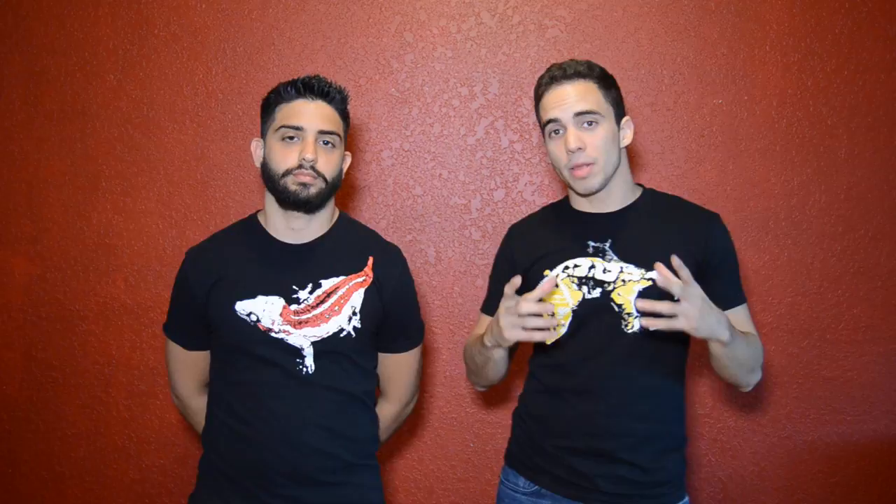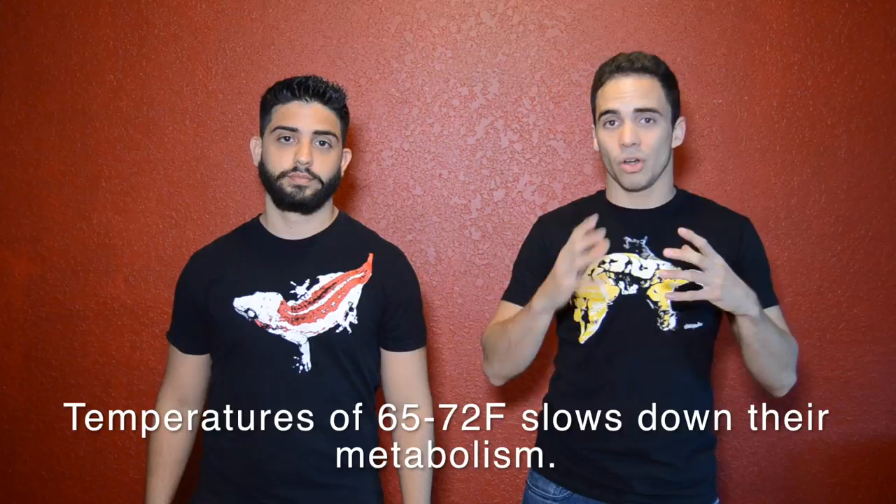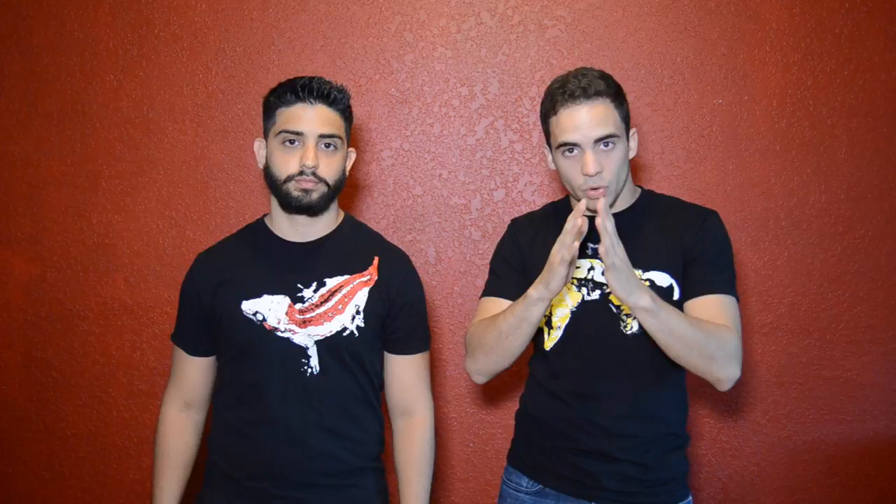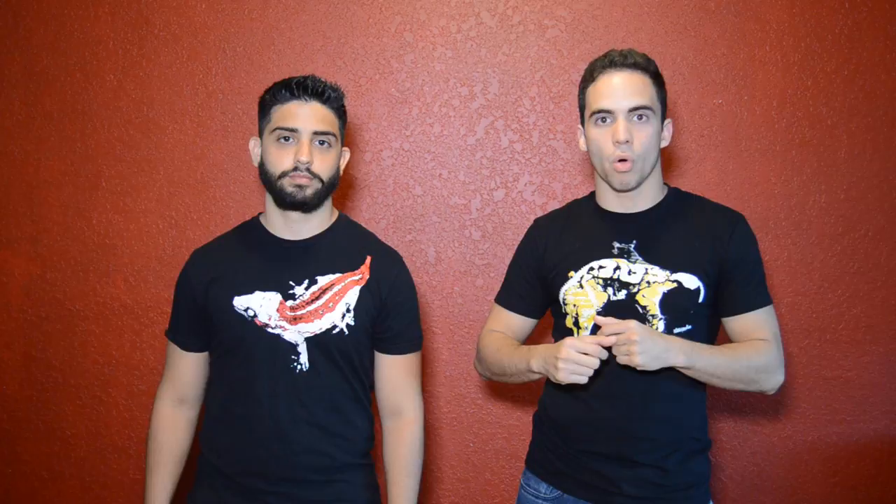The last thing that's very important to optimize your growth rate is temperatures. If you're keeping them at cooler temperatures, their metabolism is going to slow down and they won't want to eat as much. If you keep them in the 78 to 80 degree range — we're talking about New Caledonian geckos — maybe even 82 degrees for something like the gargoyles or the leachies, that's going to get the metabolism going faster. They're going to want to eat a lot more and just grow a lot quicker. In my experiments, the ones kept a little warmer always seem to grow faster.